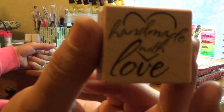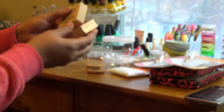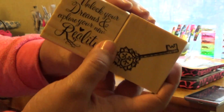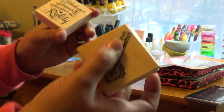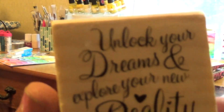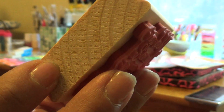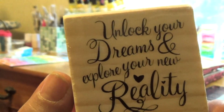I picked this up for $1 — I'm going to use it for all my stuff. I thought it was really cute. And then I picked this up for, I think it was $2 or $1. I want to do something for my swap with this. I thought this was a nice saying to put in my swap. It says 'unlock your dreams and explore your new reality.' I thought that was cute, so I'm going to use that for my swap.